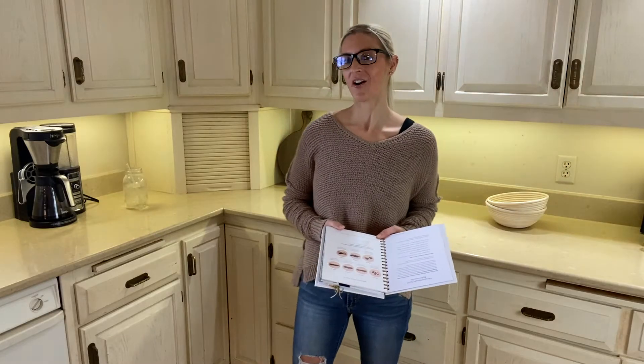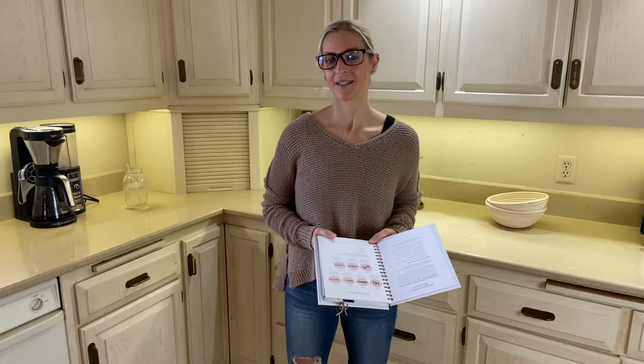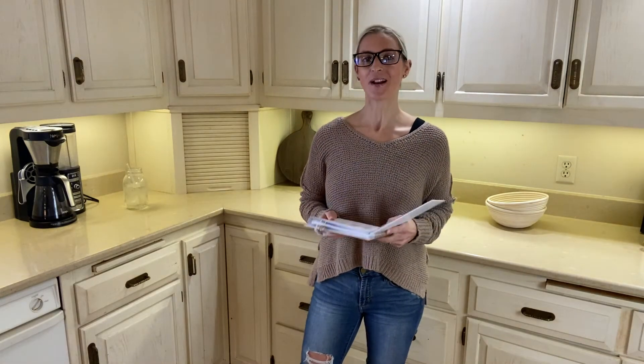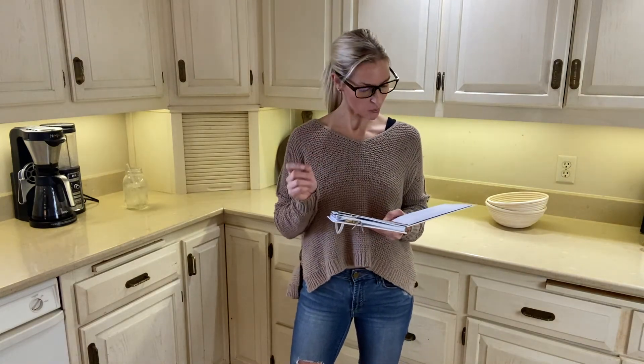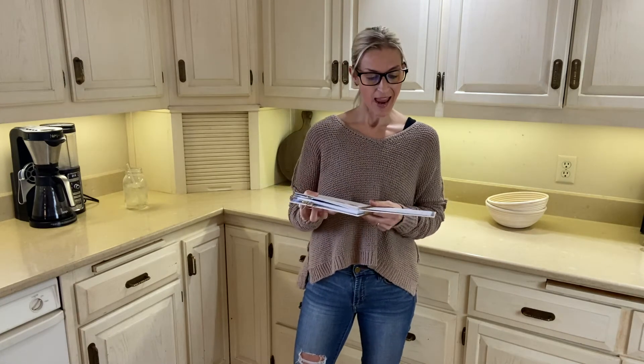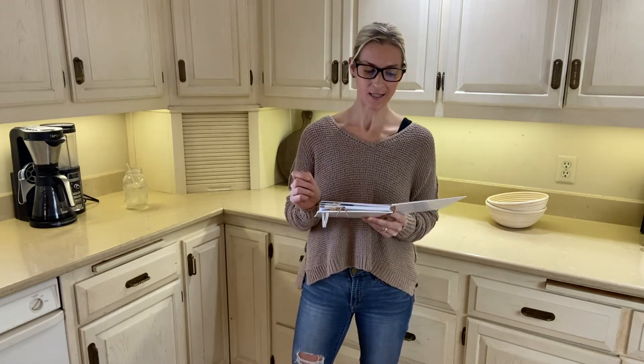Have you ever heard of the poop chart? It's actually called the Bristol Stool Scale or the Bristol Stool Chart. Today I want to do just a quick little reading from my 90-day gut healing journal — this comes from page six, and it's all about the Bristol Stool Chart information.